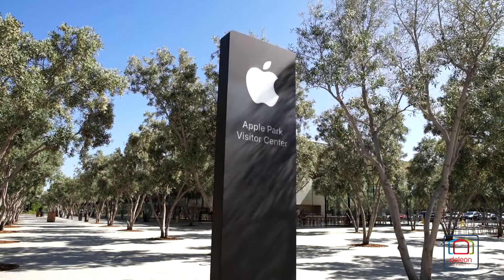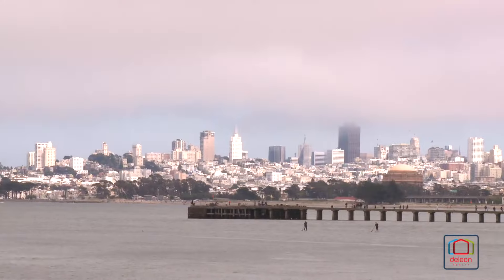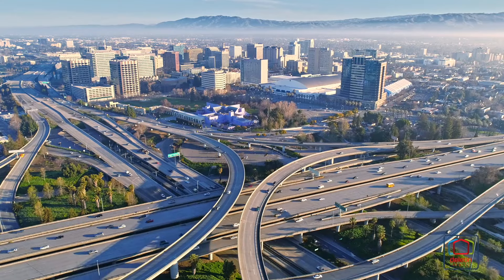This home also sits near all of the world-famous employers of Silicon Valley, and it is within easy reach of everything that San Francisco and San Jose have to offer, both of which are less than 40 minutes away.